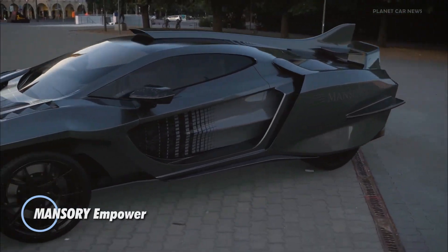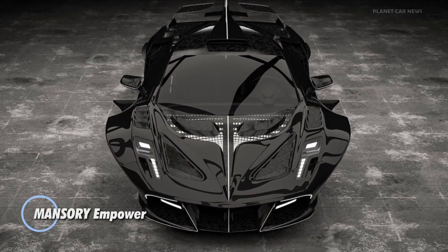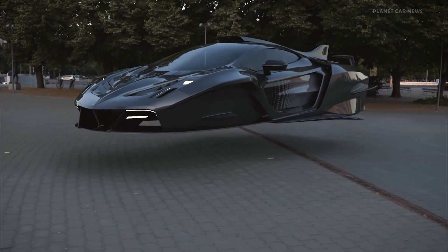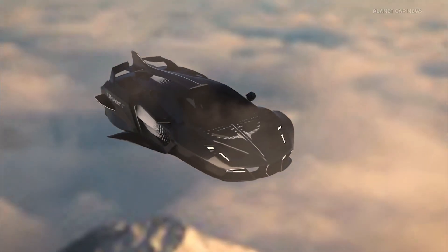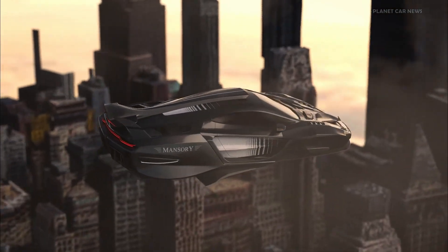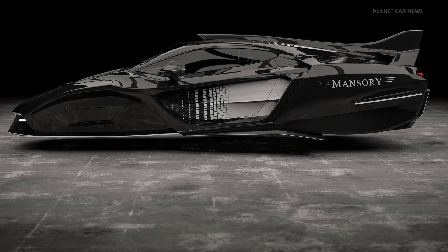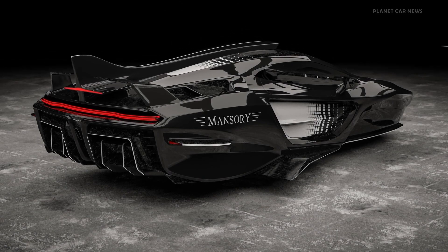Mansuri's IMPOWER is a revolutionary flying supercar concept that pushes the boundaries of luxury transportation. This visionary vehicle seamlessly transitions between being a high-performance hypercar on the road and a futuristic flying machine in the sky. Mansuri hints at a powerful engine for land propulsion, complemented by additional thrusters for airborne capabilities.